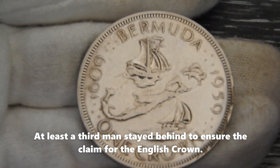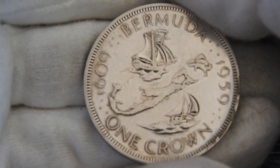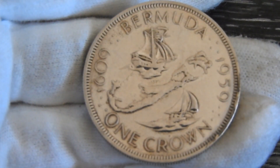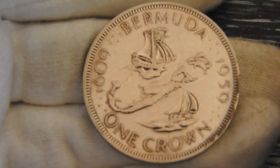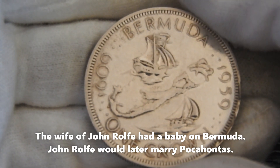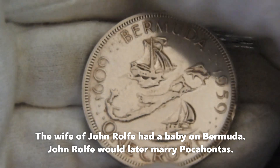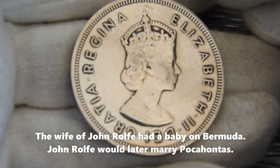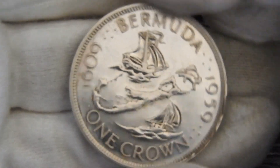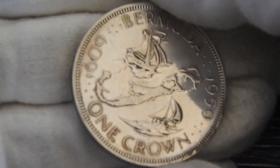I don't know how things went with the two deserters, but it is in the records. Some died of natural causes or sickness, which sadly happened during those days. Also some babies were born, one of them to John Rolfe and his wife. John Rolfe would later marry Pocahontas, the very well known Indian love story. So a very interesting history about the founding of Bermuda, of which this coin is in remembrance.